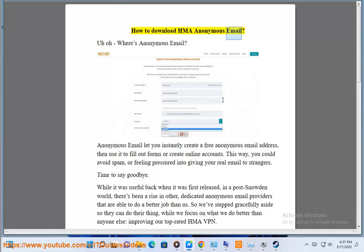How to download HMA Anonymous Email. Anonymous Email let you instantly create a free anonymous email address, then use it to fill out forms or create online accounts. This way, you could avoid spam, or feeling pressured into giving your real email to strangers.